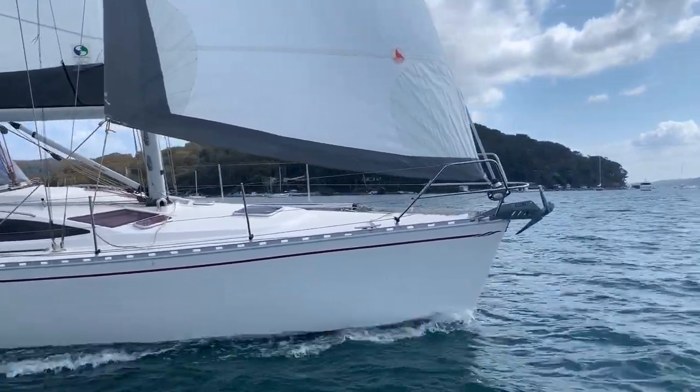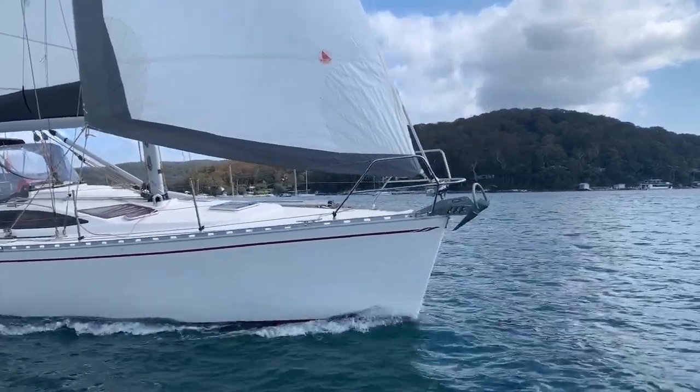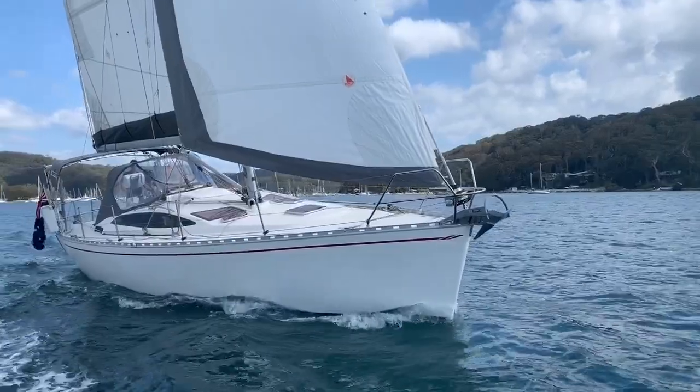Under sail she is an absolute delight. Her fin keel and deep spade rudder make for a yacht that is extremely well balanced and responsive.